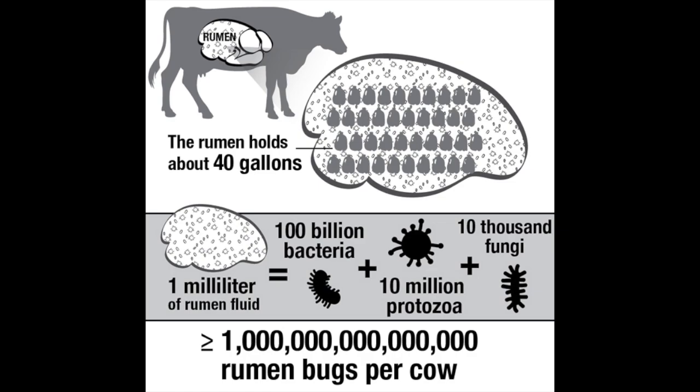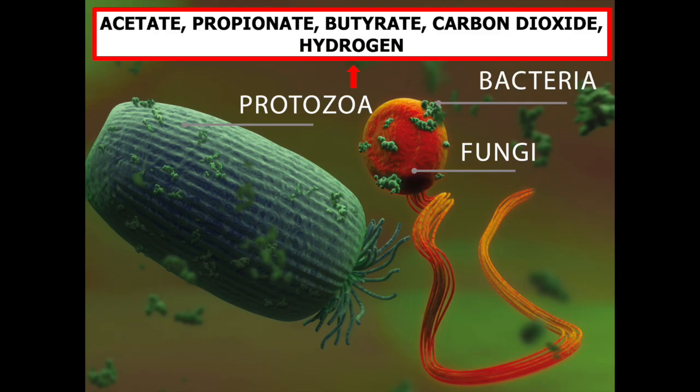Polysaccharides are broken down to simple sugars that are then converted to acetate, propionate, and butyrate, all of which can be used as a source of energy.